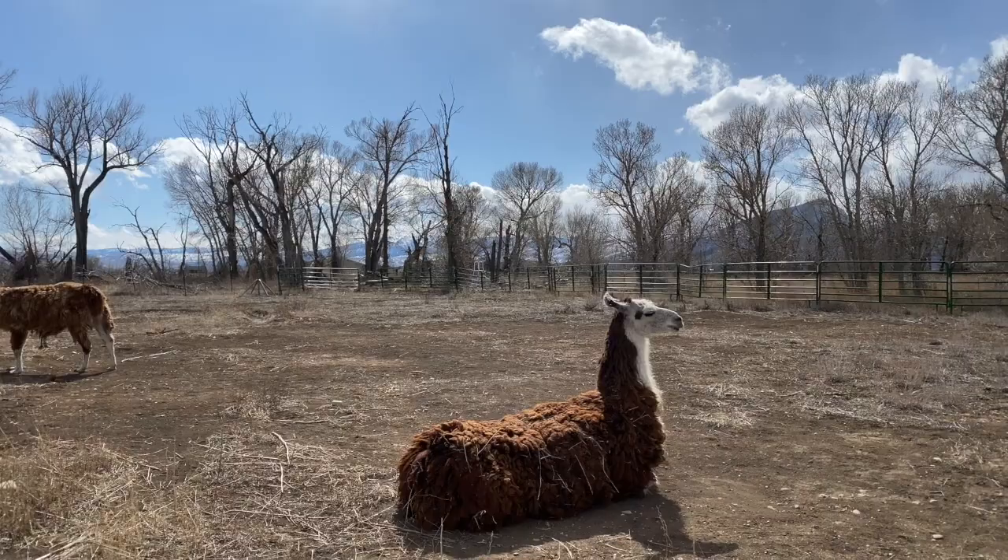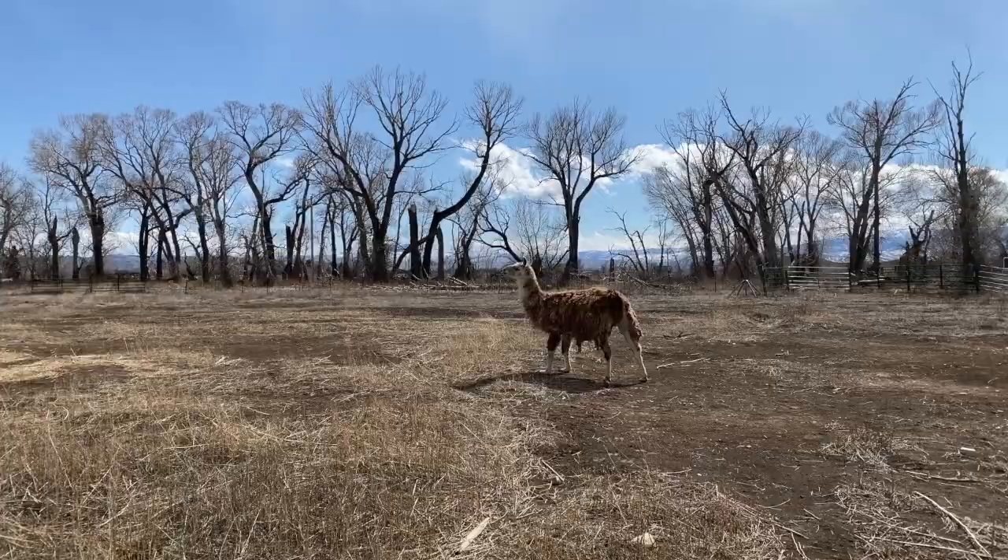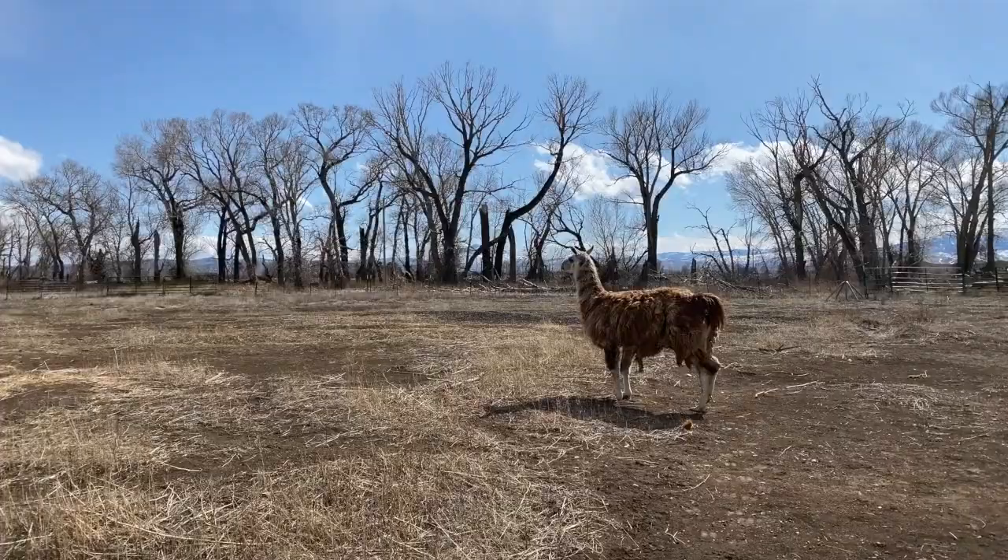My llamas spend a lot of time in very cold weather in the wintertime. They don't seem to mind at all. Part of that is because they have that thick fur, and they can sit right on their legs. Here's Mr. T. He's large and in charge. Mr. T seems to be the head llama.